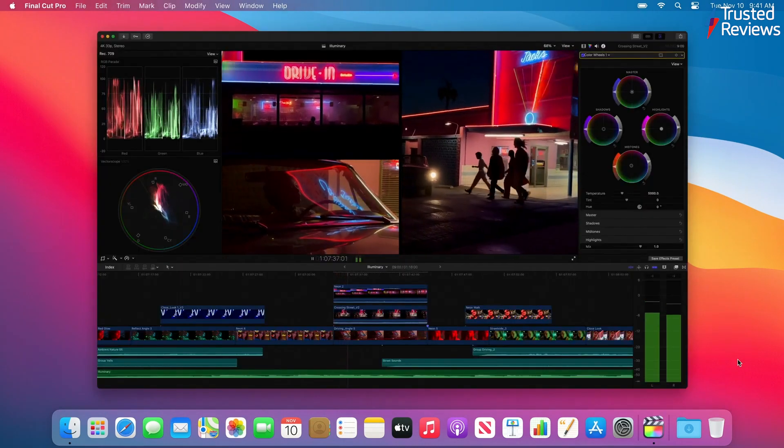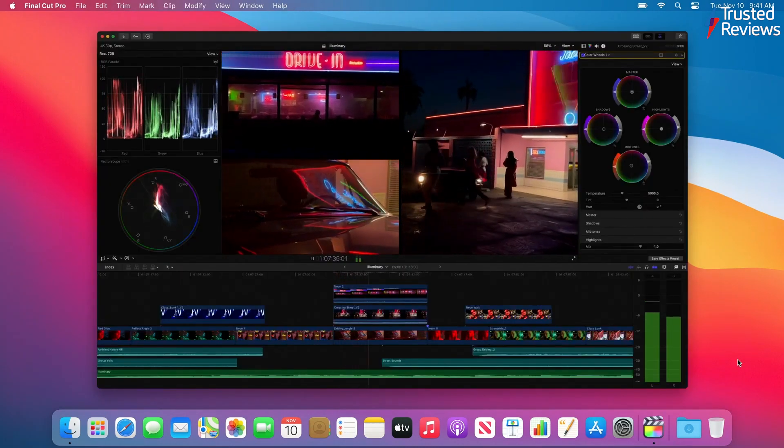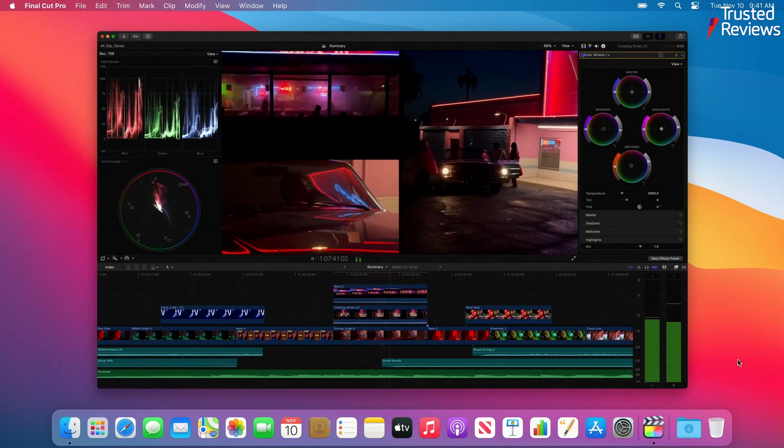Final Cut Pro has been updated for the M1 chip. Even Adobe's video editing software — Premiere Pro and so on — even though they've not been updated, they still seem to run very well. Photoshop runs excellently and Lightroom runs fantastically well. Having spent a week with it, it does feel like there's very little bad about this move.